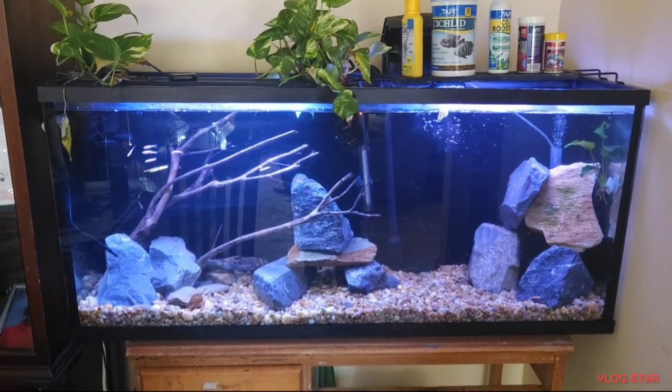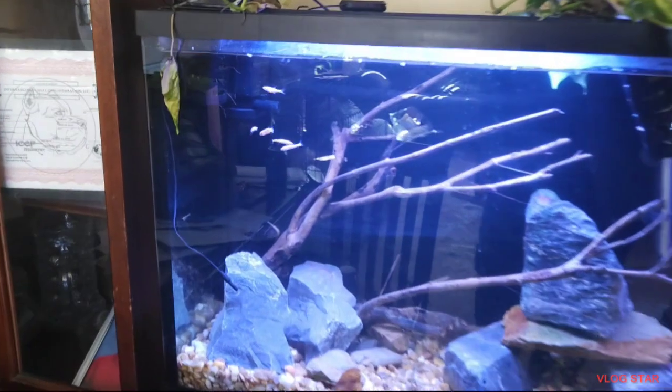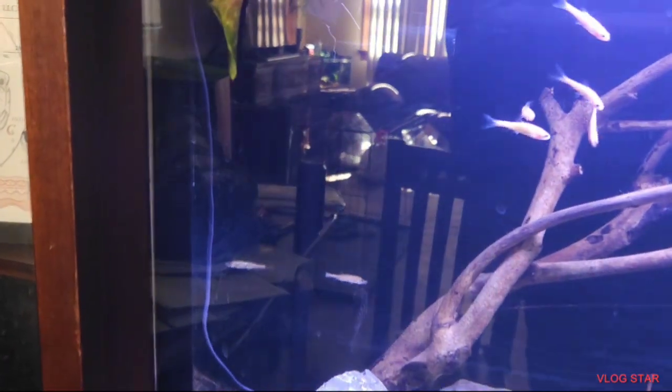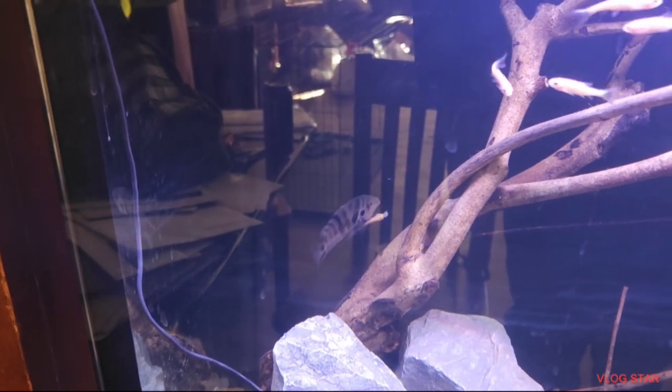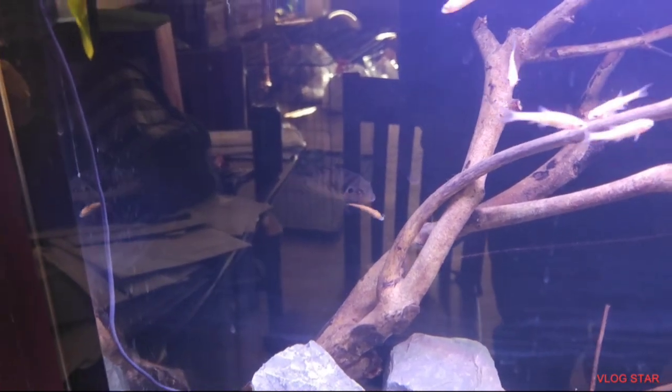Hold on — we got a convict trying to eat one! Look at that thing, he's trying to eat that giant one. That fish nearly threw his head off trying to get it!